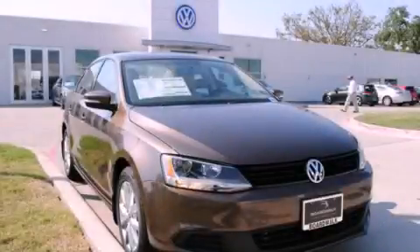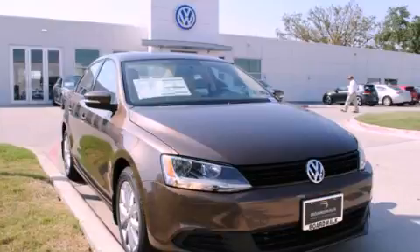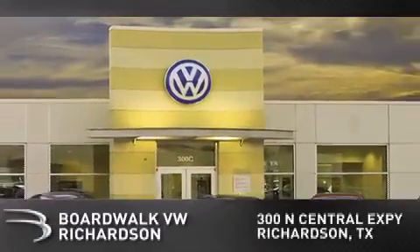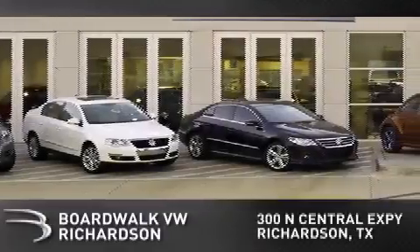Contact us today and schedule your opportunity to see this automobile in person. Boardwalk Volkswagen Richardson is conveniently located at 300 North Central Expressway in Richardson. Come experience the Boardwalk difference today.